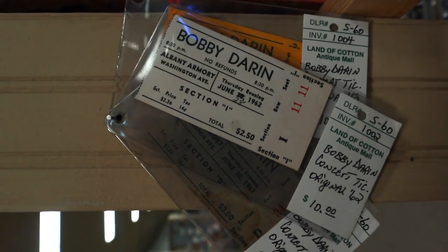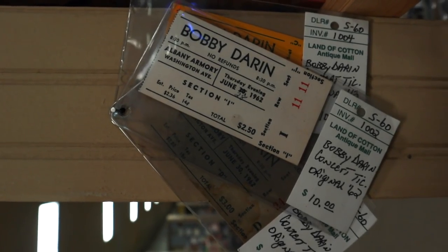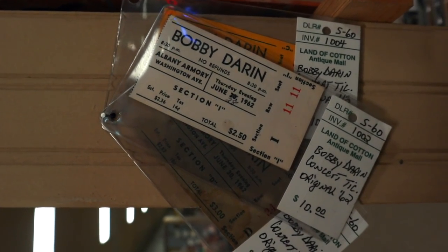Unfortunately, it's too late to go see Bobby Darin live. I would have liked to. I always liked his voice.